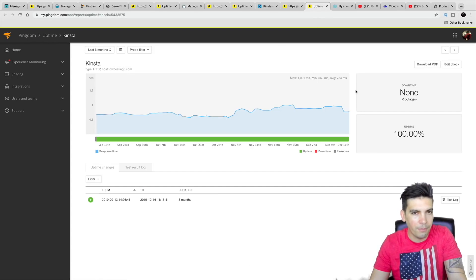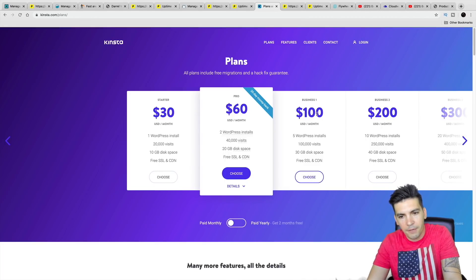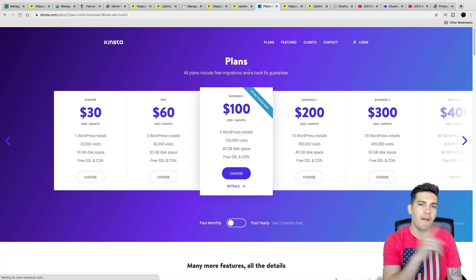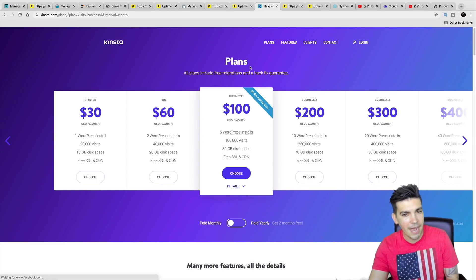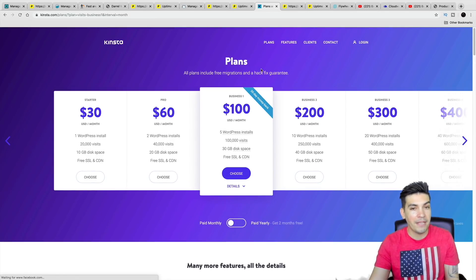Their uptime was incredible — these guys also had 0% downtime. The site never went down, which is pretty incredible. Looking at their pricing and plans, the $100 a month plan gives you five WordPress installs, 100,000 visits, and 30 gigs of disk space, which is really not bad at all. They also give you free migrations. This company has a hack-free guarantee, so they will guarantee that your site does not get hacked — they're pretty big on security. If you want to try Kinsta and you have a very sensitive website, maybe Kinsta is the right choice for you.